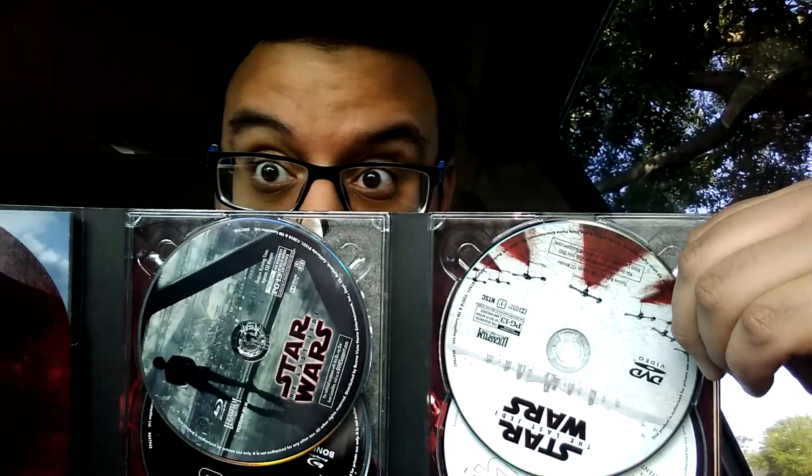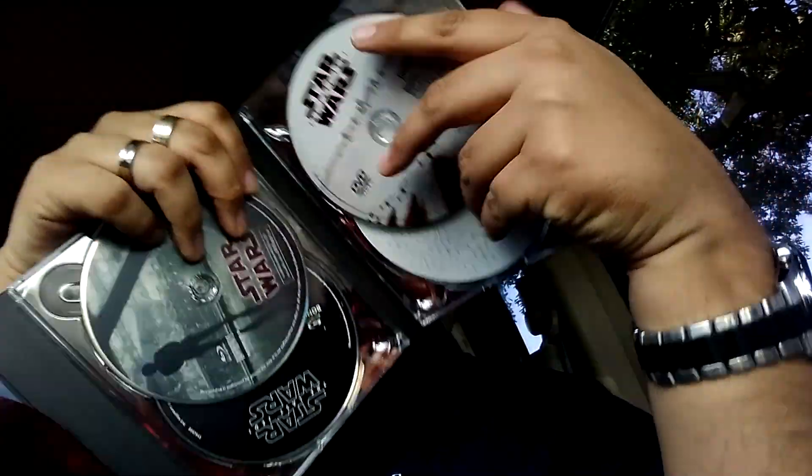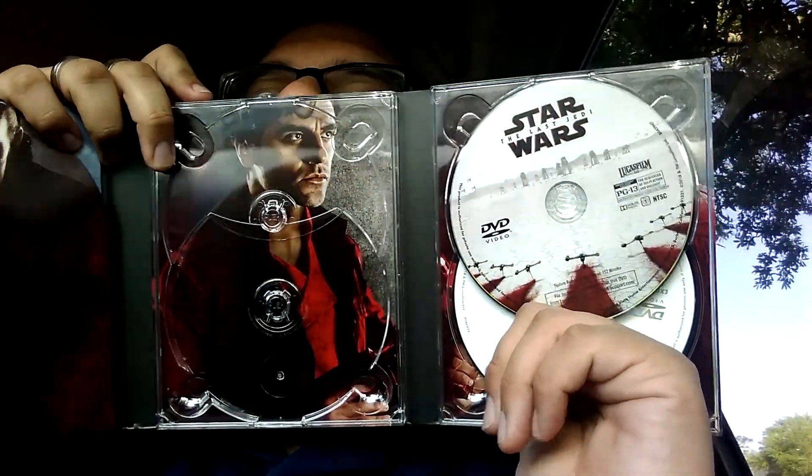And yeah, we open this up and there you have it — four discs. What? Look at the discs. Wow, this is crazy. That's a whole lot of discs. So if we take these out, some interior artwork as well. I'm going to try to take all these discs out — bear with me. It's pretty cool. We take the main discs out and we get a shot of Poe, Poe Dameron right there.